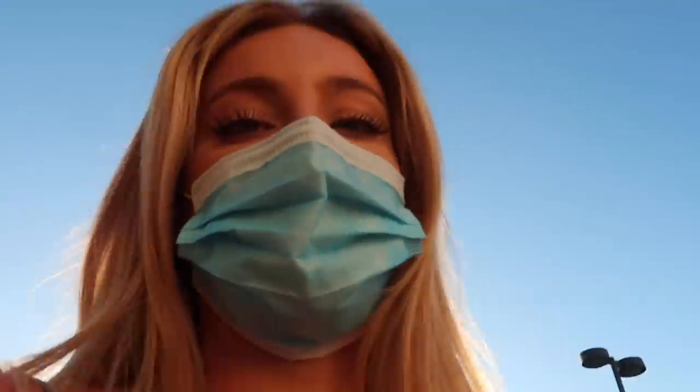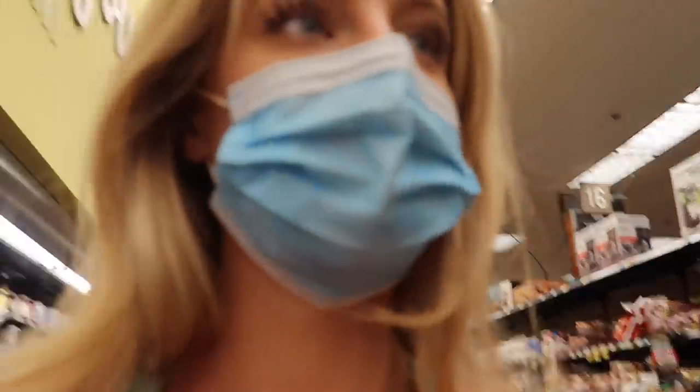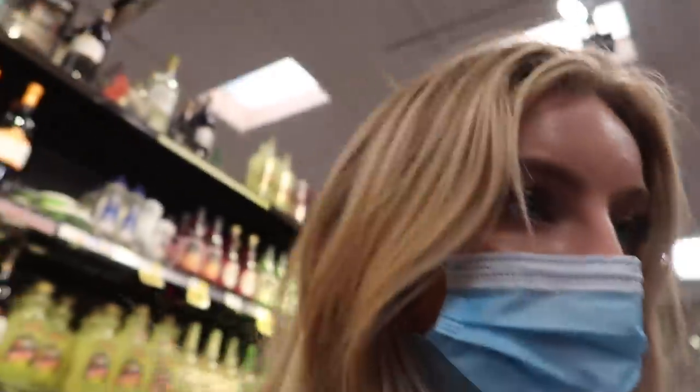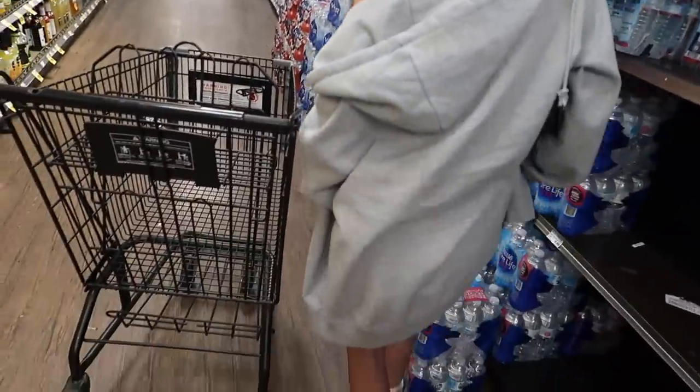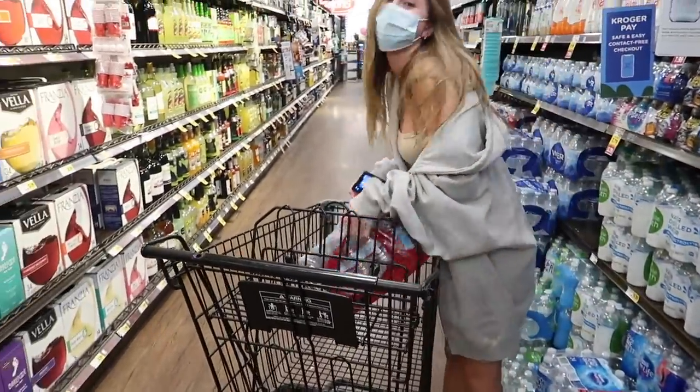Now we're going to the store to pick up groceries. I'm at Ralph's — I don't know if I'll be able to film because I might get in trouble, but we're gonna do our best. We're definitely not buying those carbs — we're on a new way of life and eating healthy. Now we're getting some water. It's so nice having an assistant!